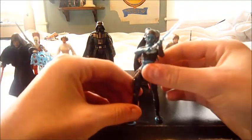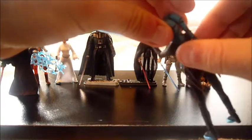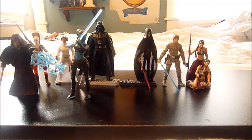Number three is another Vintage Collection figure — Aayla Secura. As you guys all know, Aayla is one of my favorite Jedi. I really love this figure; it looks just like Amy Allen, who played her, in my opinion. The detail on her lekku — or tentacles, I think what they're called — is really nice. The articulation is really nice, of course being from the Vintage Collection. Figures have a lot of good articulation. One of the best Vintage Collection figures, actually.